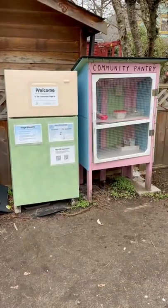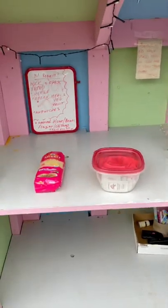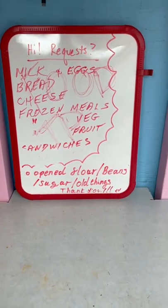I'm back in Canada and visiting the community pantry and fridge for the first time in a week. We've got looks like the same requests on the board. I think the markers disappeared again so I don't know if people are able to write any more requests.